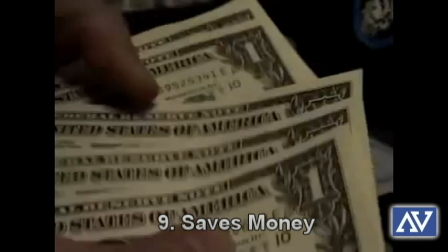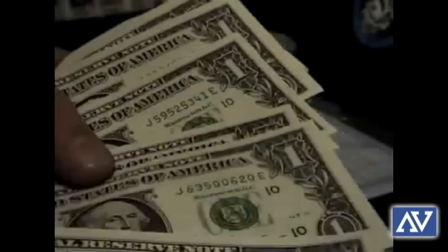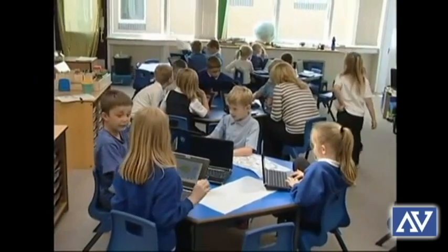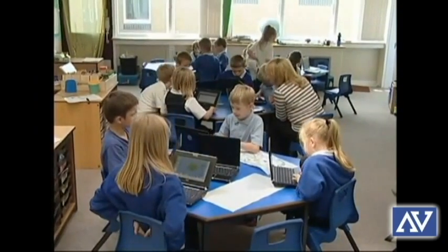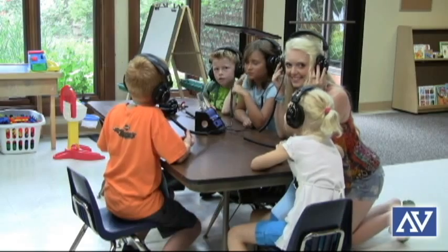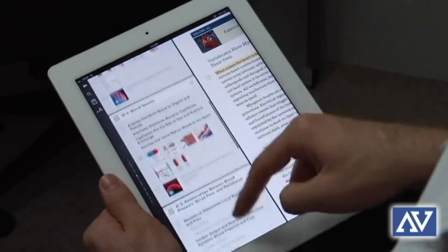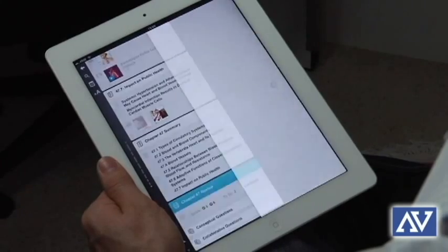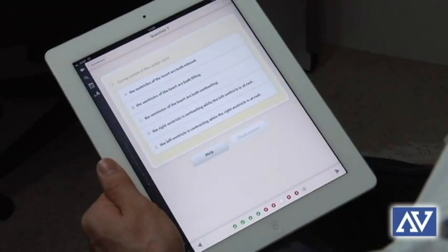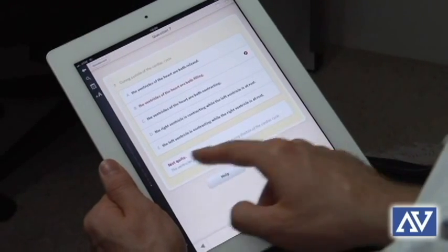Number nine: save money. Although using new technology normally has an initial investment, it will save schools money by multiplying the number of teachers in a classroom. Instead of having one teacher teaching 20 students, adding technology like a school listening center or tablet computer will increase the number of functional teachers in your classroom and free up the real teacher to answer questions and help students. With the ability to use free online content, teachers will not need to spend as much money on curriculum resources.